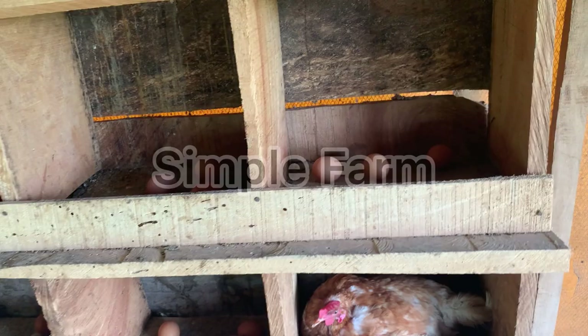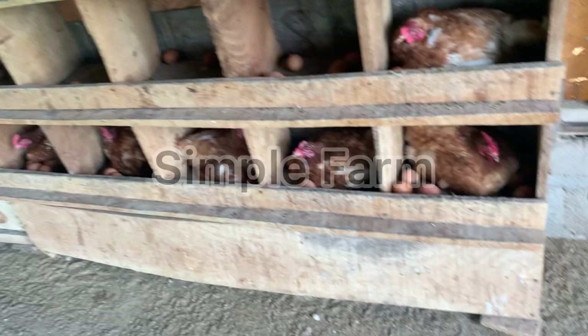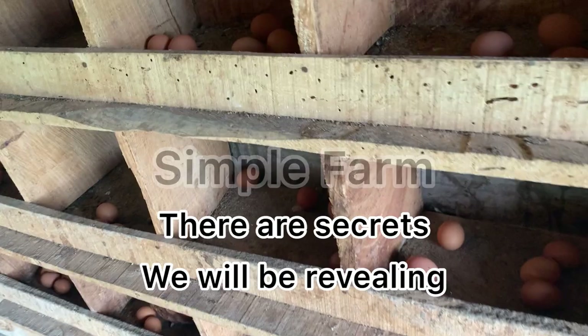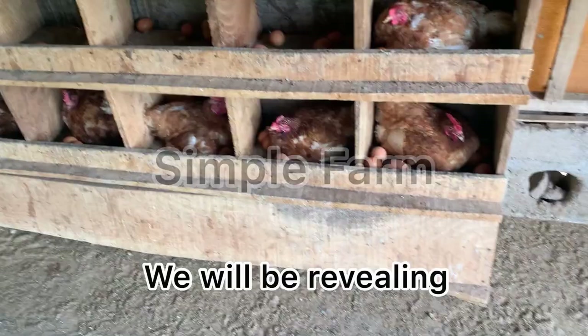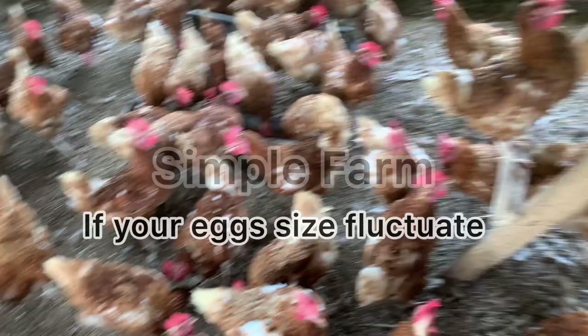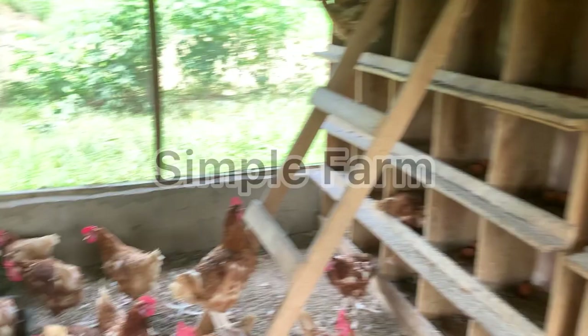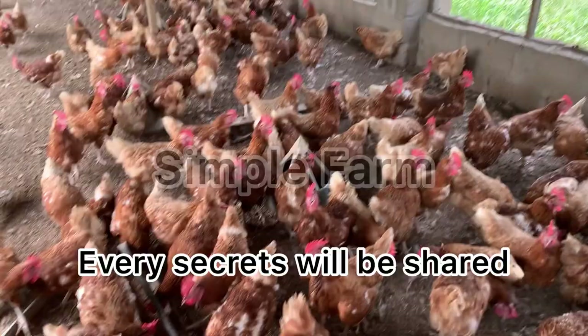Hello guys, welcome to today's video on how to get big size eggs from your hens. We will be revealing every secret on how to start getting big eggs from your farm. This video is for you if you are getting small eggs from your hens, or if your egg size fluctuates — big today, small tomorrow — and you can't get one stable size. Stay tight as we reveal all the secrets.